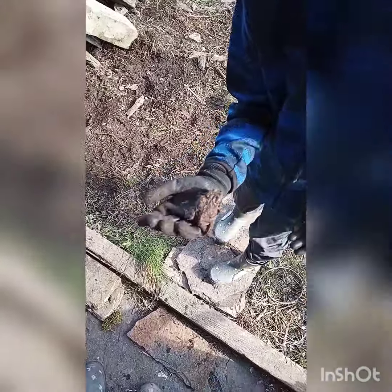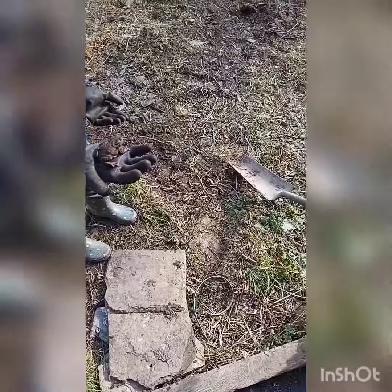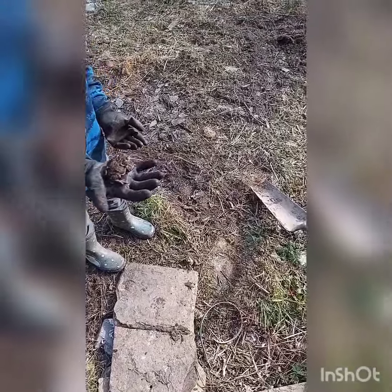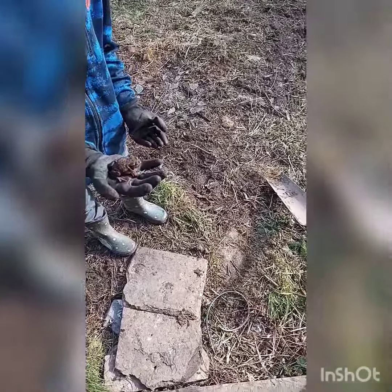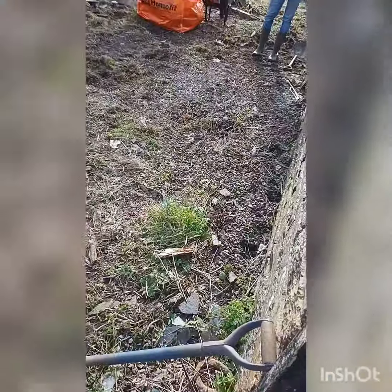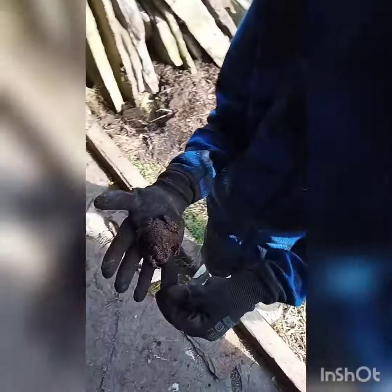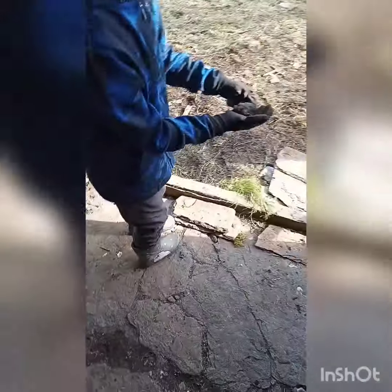Oh, we found ourselves a little friend! Hey, hey! Good job you got gloves on. We've been digging up all of the soil and found a little friend. Come on then, let's go put him back down there in the barn, it's okay.